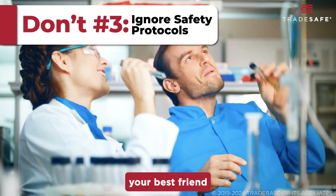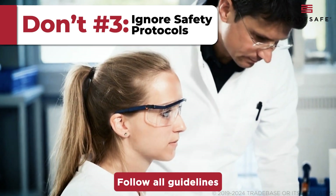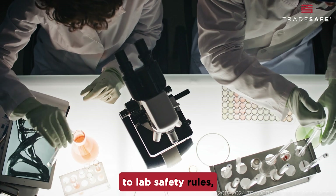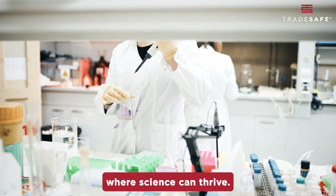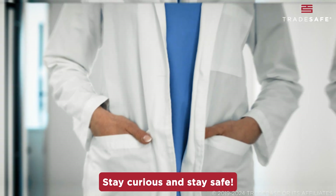Safety protocols are your best friend in the lab. Ignoring them can lead to serious accidents and health hazards. Follow all guidelines and procedures to ensure a safe working environment. By understanding these common hazards and adhering to lab safety rules, we create a safe environment where science can thrive. Remember, a safe lab is a productive lab. Stay curious and stay safe.